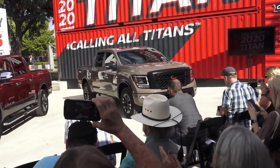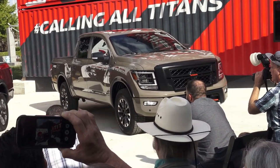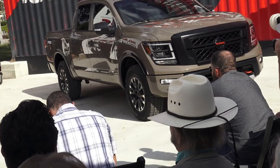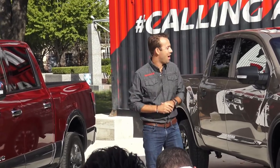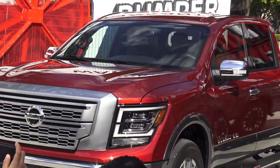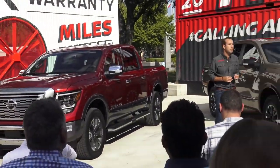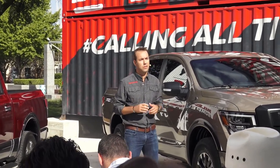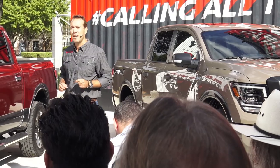Ladies and gentlemen, please welcome Director Light Commercial Vehicles and Sales Operations, Nissan North America. I'm very pleased to be here today with you in Texas. Thanks for joining us today for this world debut of the Nissan Titan, the new Titan. We're calling it the new Titan because it is more than a mid-cycle facelift. We've invested $230 million to make this Titan better in every way because Nissan is fully invested and investing in trucks.